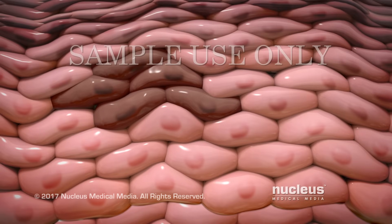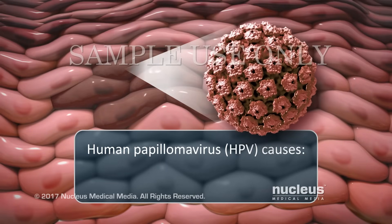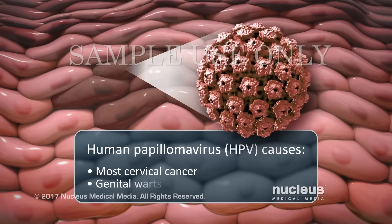In some cases, your cells may also be tested for infection from a virus called the human papillomavirus, or HPV. HPV causes most cervical cancer, as well as genital warts.